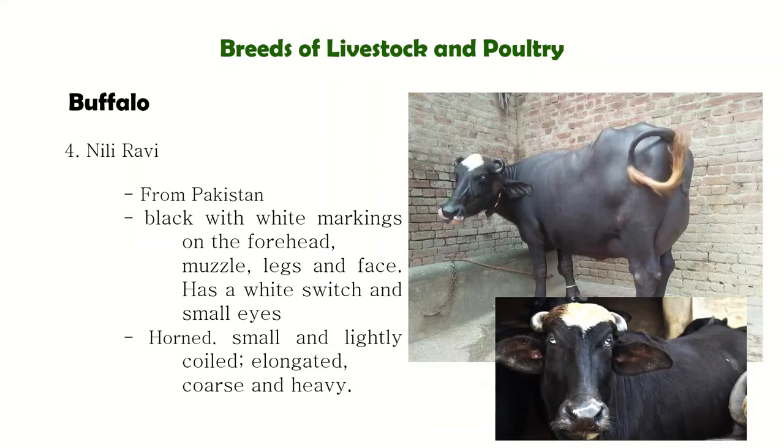Next is Nili-Ravi from Pakistan. The color is usually black with white markings on the forehead, muzzle, legs, and face. The distinct characteristics include white markings on the tail and forehead, and a switch and small eyes. You'll notice the eyes appear white, like cataracts — but that is normal for them.